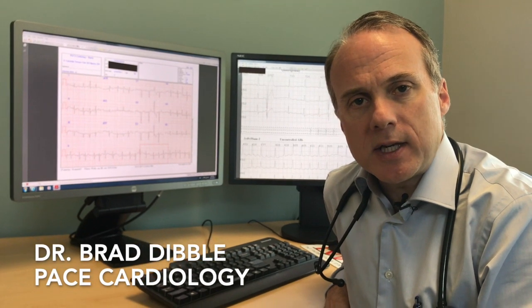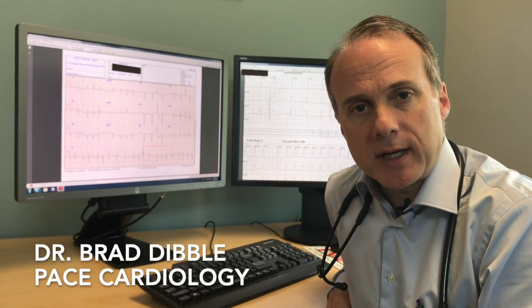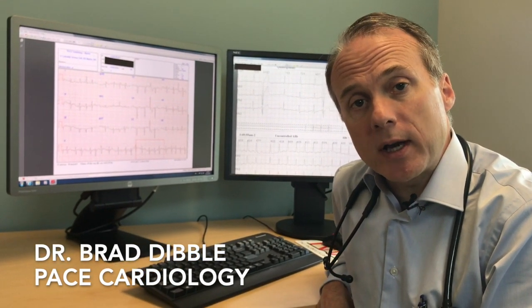Hi, I'm Dr. Brad Dibble, a cardiologist here at Pace Cardiology in Barrie, and I want to talk to you today about what a Holter monitor is.